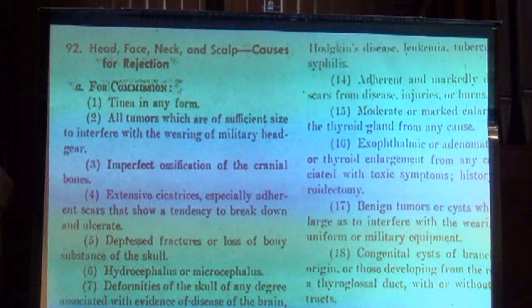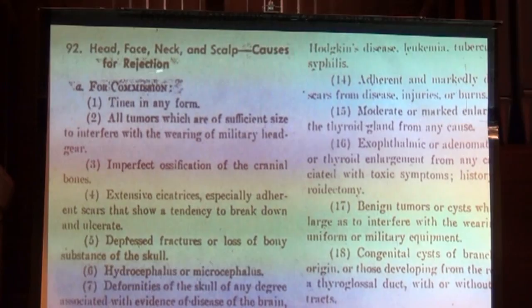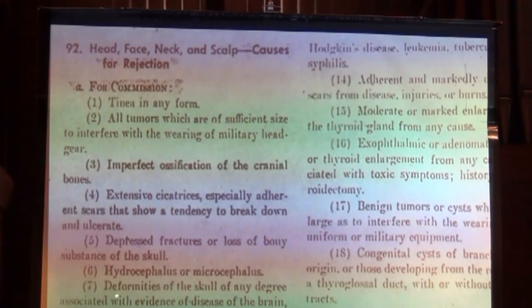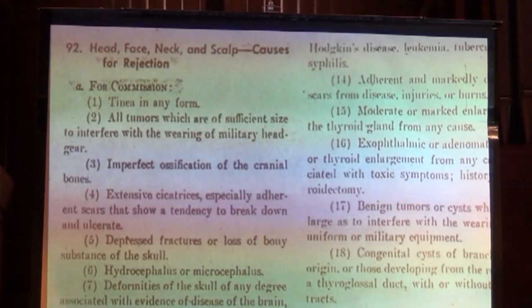Thanks, Russ. I'm going to start out with a slide I came across. I was a flight surgeon for a little while before I was a radiologist in the Air Force. These were medical standards for disqualification for people applying to be a pilot in the U.S. Air Force from 1952. One reason for rejection says 'extreme ugliness.' This is from a real U.S. military medical document in 1950, so hopefully this isn't why I was invited to speak tonight.